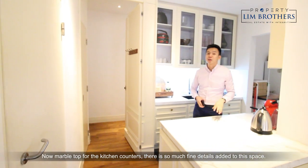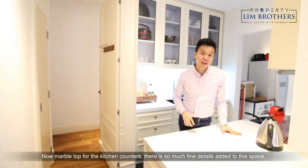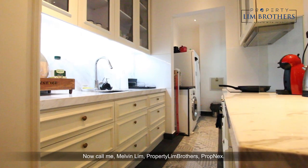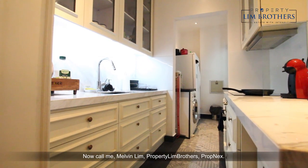Now marble top for the kitchen counters — there's so much fine detail added to this space. I believe you will love the house when you visit with us. Now call me, Melvin Lim, probably Lim Brothers, Propnex.